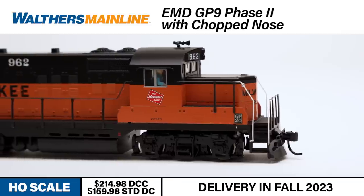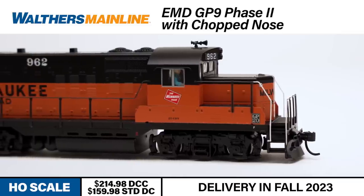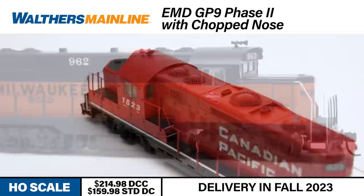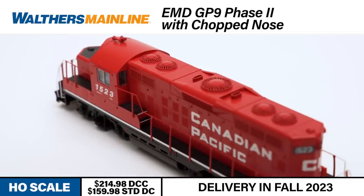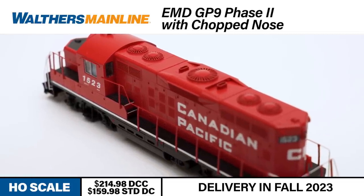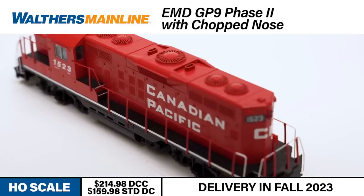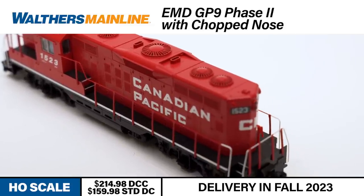The plastic body features see-through steps and drill starter points for those that wish to add a GP9 Diesel Detail Kit. Under the hood, the Walders Mainline GP9 boasts a state-of-the-industry Walders Proto Drive with a flywheel-equipped can motor and helical gearbox for exceptionally smooth performance and superior pulling power.